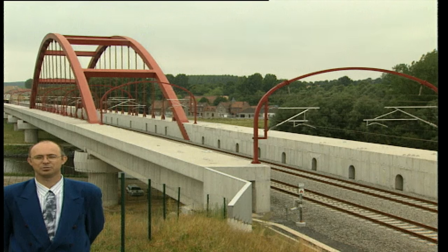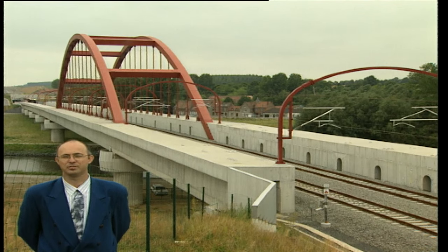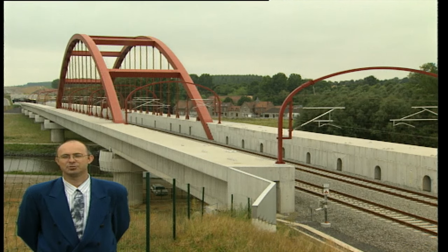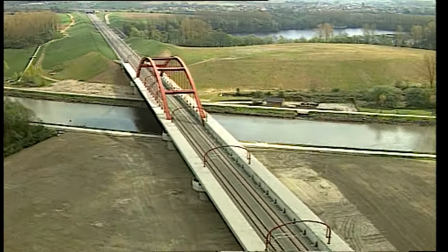Ici à Antoing, un viaduc a dû être construit pour permettre le franchissement de l'Escaut. Ce viaduc comporte 5 travées de 50 mètres et un tablier long de 120 mètres au-dessus du fleuve proprement dit. Les environs sont assez plats et une zone habitée se trouve non loin. Il a donc fallu accorder une certaine importance à l'aspect esthétique de ce viaduc, ainsi qu'à la réduction des nuisances sonores à un strict minimum.